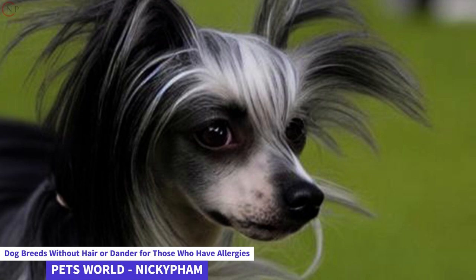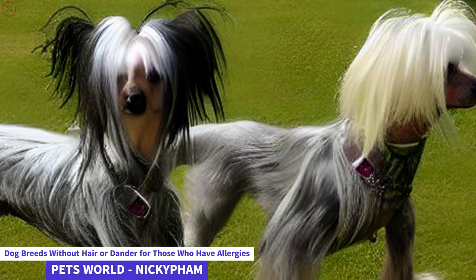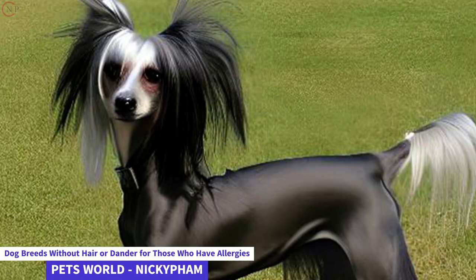Like other dog breeds, hypoallergenic hairless dogs benefit from regular exercise and playtime with their owners. When putting them outside, you should exercise caution since they are easily sunburned and will need lotion to heal. Because dry skin and acne are problems for certain dog breeds, you may need to use skin treatments to ease your pet's discomfort.